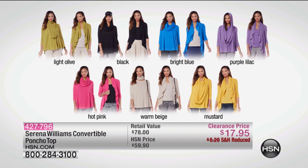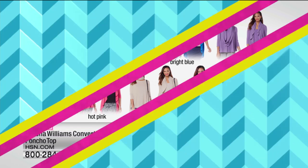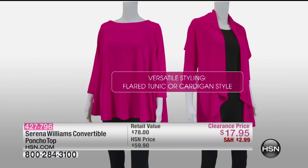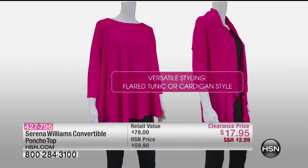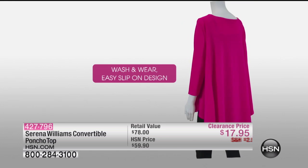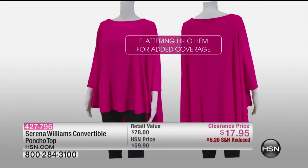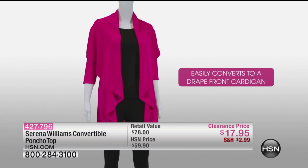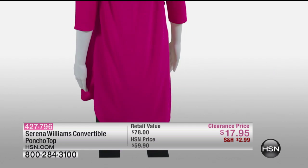We do have a little video showing the different ways you can wear it. This top goes a lot of different ways: you take it from right in the middle and basically pull it over your head, so it goes from a really great tunic to a cardigan. It's very flattering with a high-low hem, a lot of stretch, a lot of comfort, and it's lightweight.